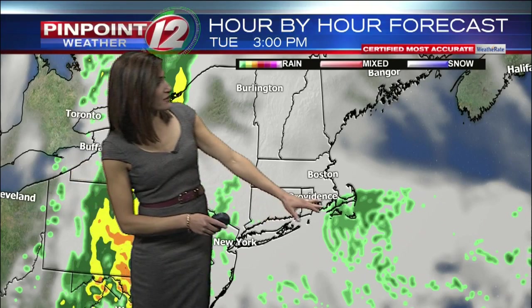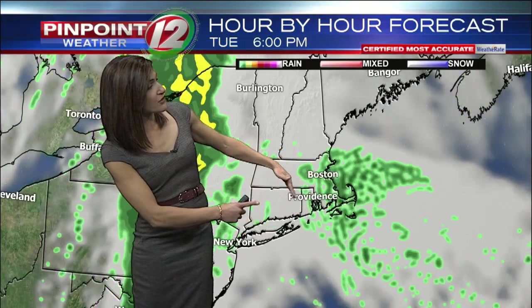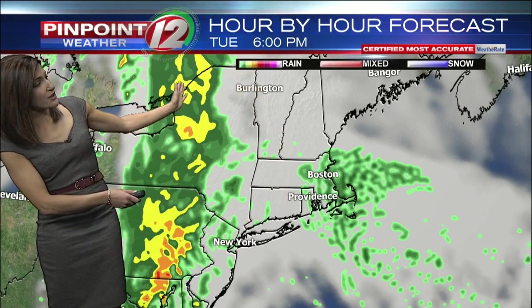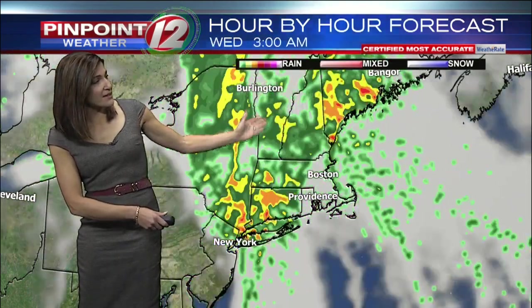Nine o'clock this morning, clouds thickening up. Three o'clock in the afternoon, you can see those showers to the east — they'll spread over coastal Massachusetts and then eventually into Rhode Island as well. This is six o'clock in the evening, with rain associated with a cold front approaching during the evening hours and passing through overnight. The heaviest of the rain looks to press through central and northern New England during the night, with some showers for tomorrow morning's commute, and then clearing out.